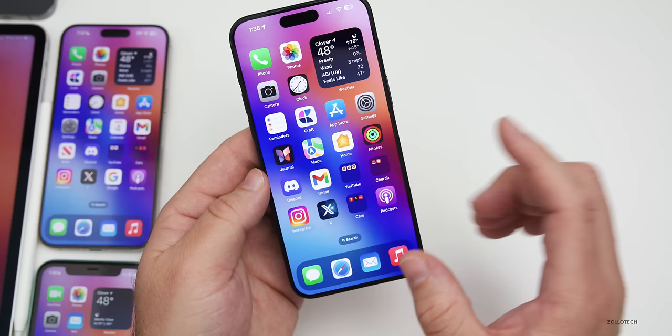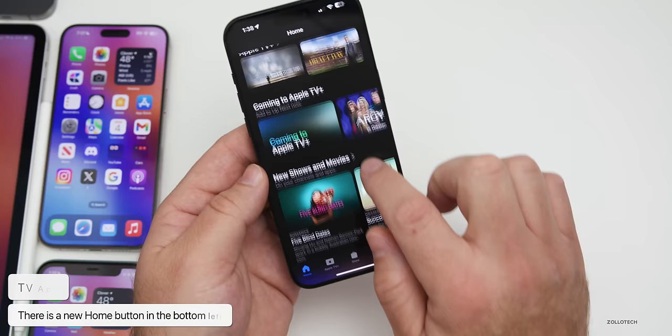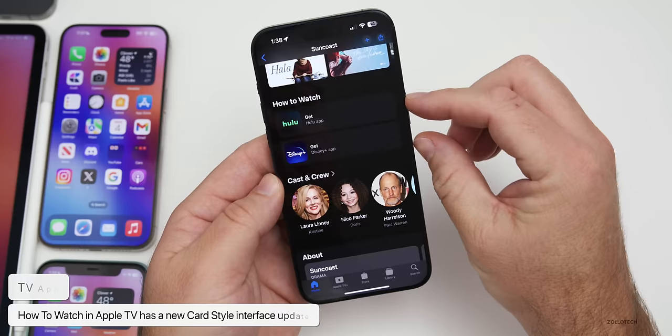The TV app also gets an update. In the TV app, if you tap on a show and scroll down, the 'How to Watch' section has been updated with a new card-style layout showing where you can watch the content depending on which app has it.